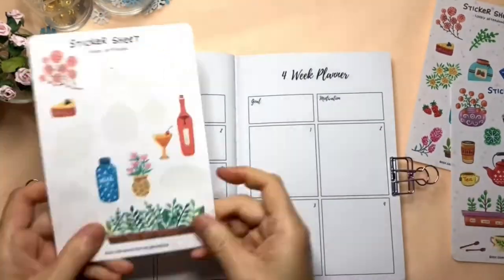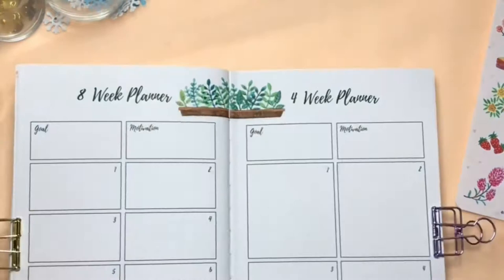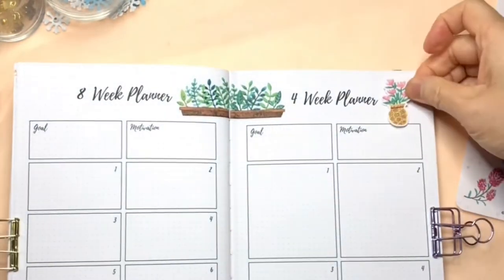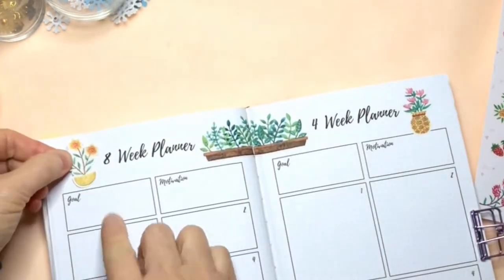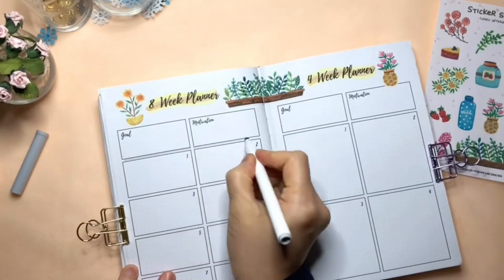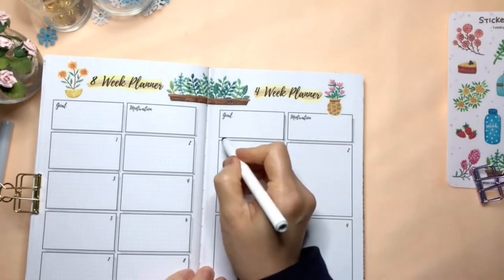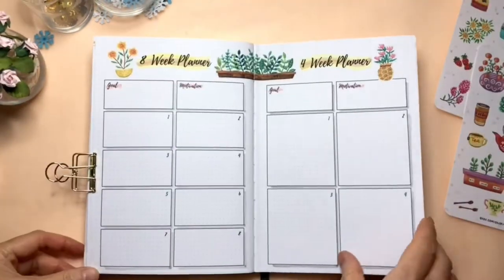The next two pages are my new goal setting designs. I found that using goal setting planners is very useful for me. I especially love this kind of layout where I can choose different durations like 4 weeks, 8 weeks, or 12 weeks to better plan my goals.